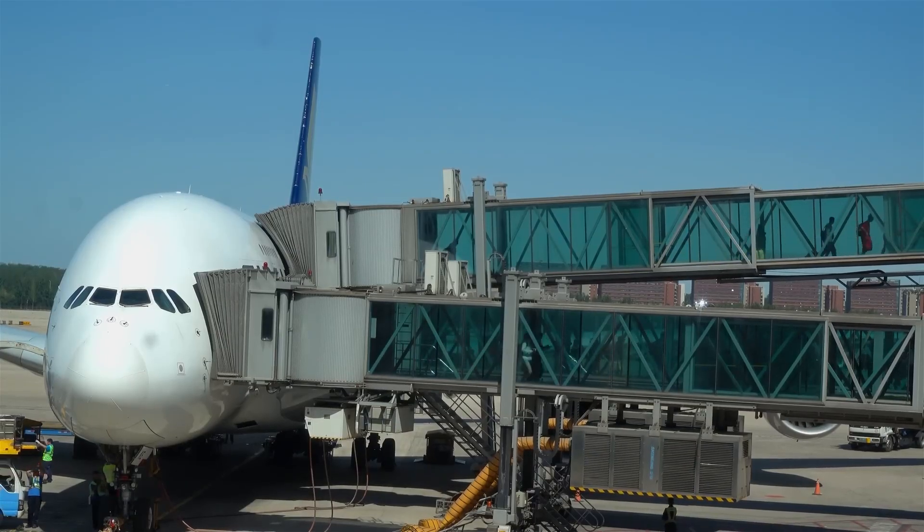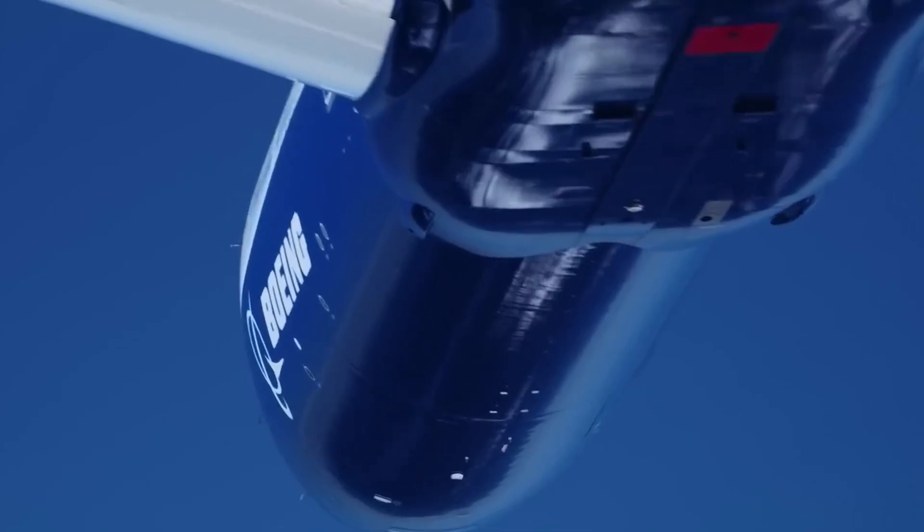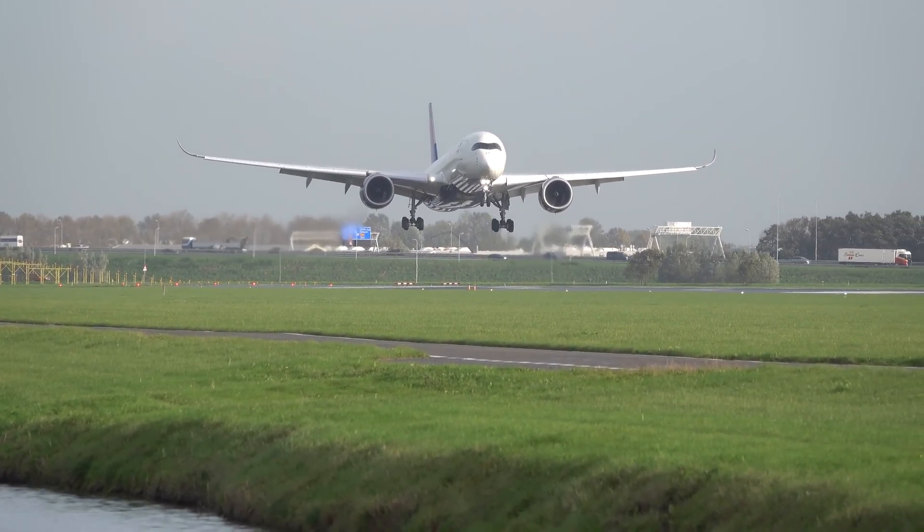But in 2026, the gap between them has shifted. I'm going to show you exactly why one of these jets is the future, and why the other might just be a cramped nightmare in disguise. If you don't know which is which, you're playing a losing game.